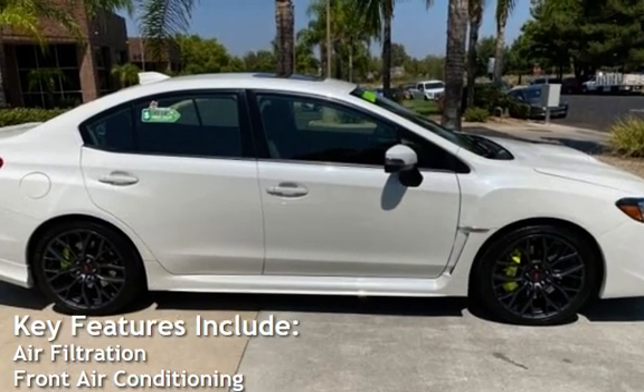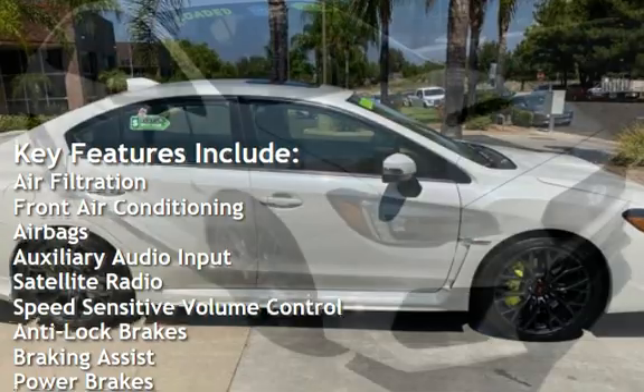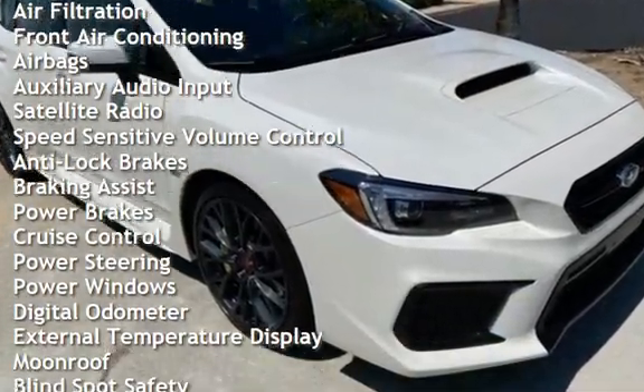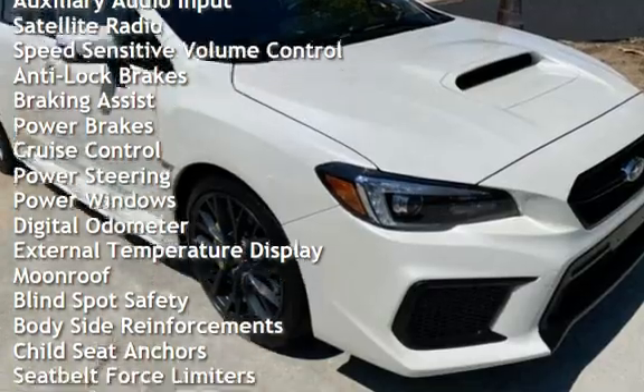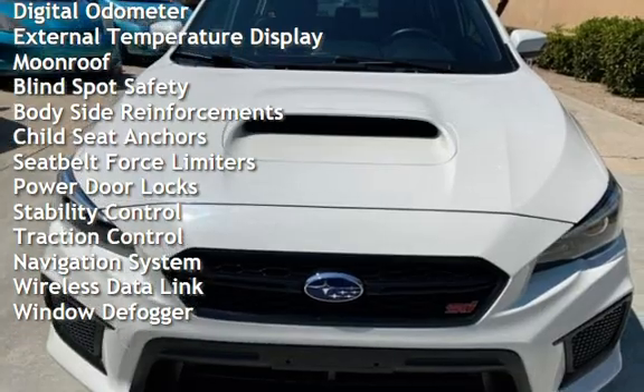Key features include air filtration, front air conditioning, airbags, auxiliary audio input, satellite radio, speed-sensitive volume control, anti-lock brakes, braking assist, power brakes, cruise control, power steering, and power windows.